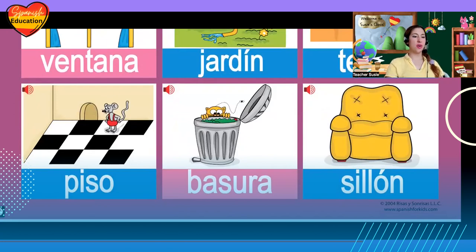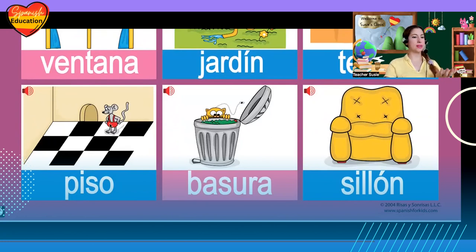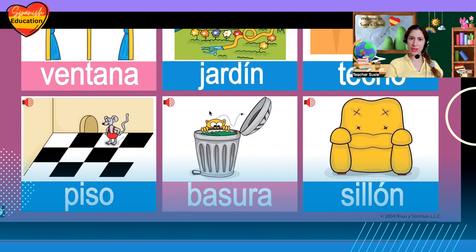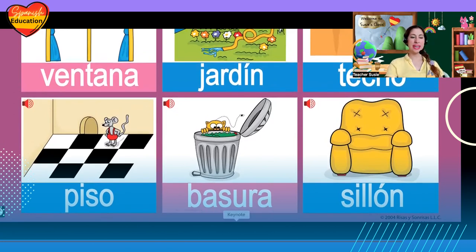Oh no, un ratón! ¿Dónde está? Where is it? Oh, está en el piso — piso, the floor. And what's this? ¿Qué es? La basura, la basura — trash.